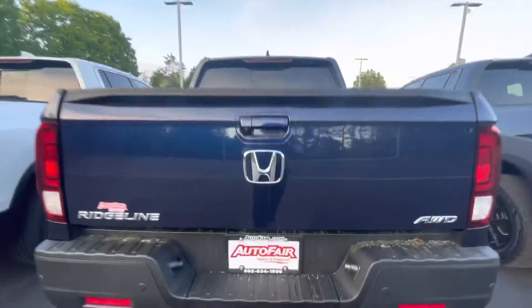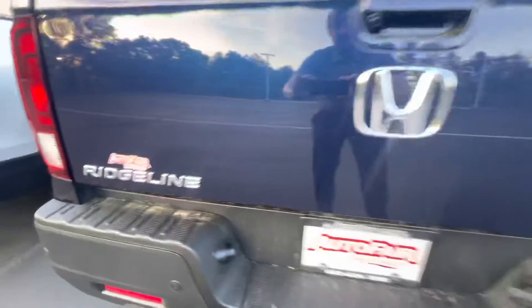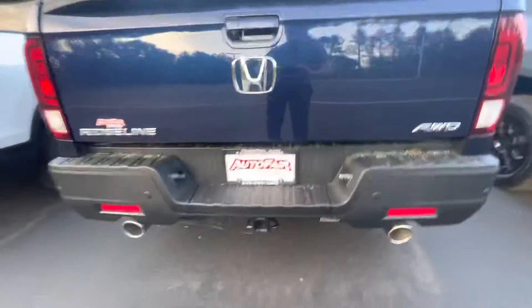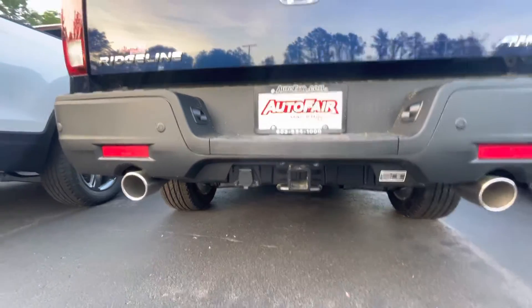As we make our way to the back of the truck, you have the Honda badge as well as the all-wheel drive and Ridgeline badge, all chromed out, as well as dual chrome exhaust tips with your trailer hitch and wiring harness right there.